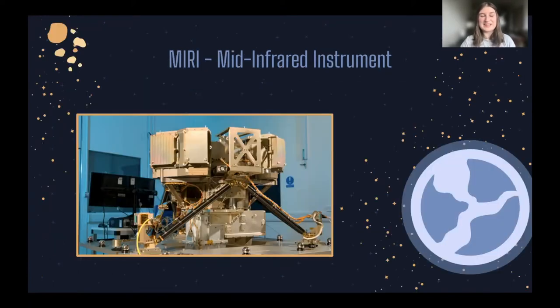Next up we have MIRI, the Mid Infrared Instrument. This is both a camera and a spectrograph, looking at longer wavelengths of infrared. It works in conjunction with NIRCam — it can look in more detail at objects NIRCam has pointed out, using its longer infrared to peer through dust clouds. It also has a spectrograph to look at dimmer objects around bright ones, and it's a wide-field camera, so it has the job of taking the truly jaw-dropping images that everyone loves Hubble so much for.